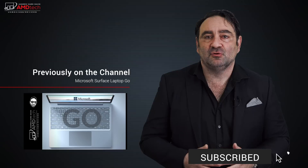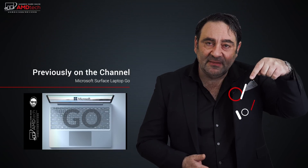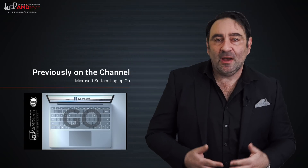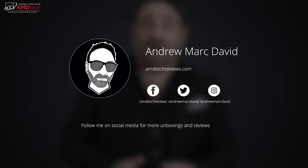Please hit the like button, subscribe, and share this video. Leave a comment below — let me know how I'm doing or if there's a device you think I should review. Check me out on Facebook, Twitter, Instagram, and my website at amdtechreviews.com. Until next time, this is Andrew from AMD Tech — see ya.